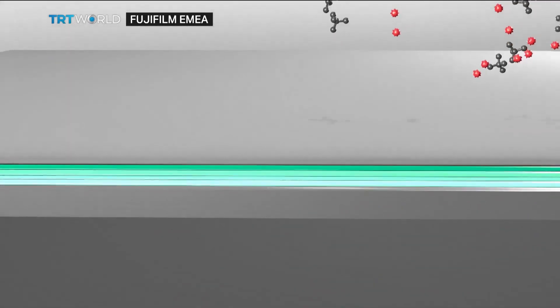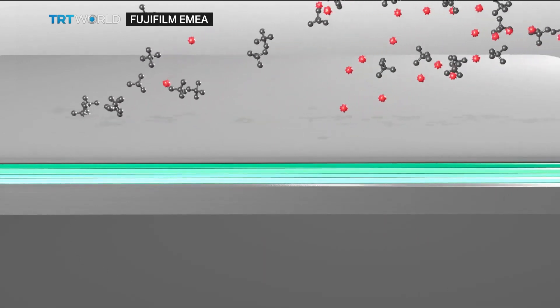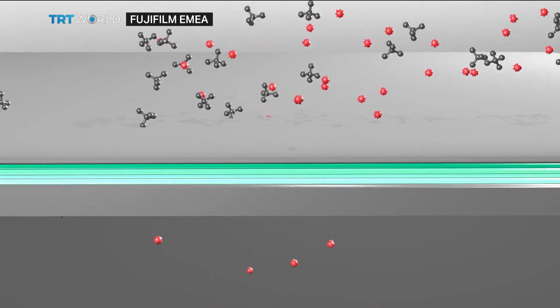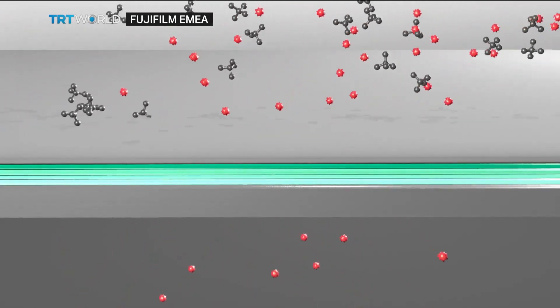A membrane is a semi-permeable material which allows one component to permeate and rejects the others — that is how separation takes place. We generally use driving forces for the separation, like pressure difference, temperature difference, or concentration difference.